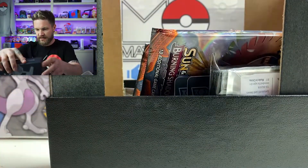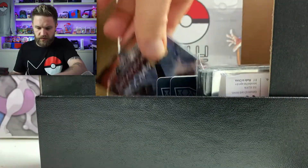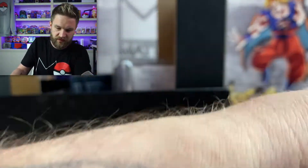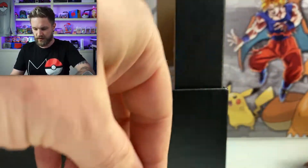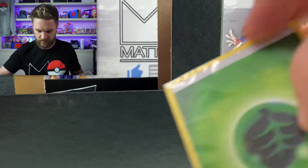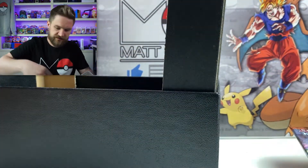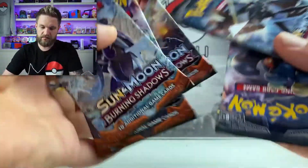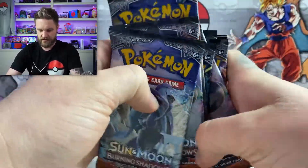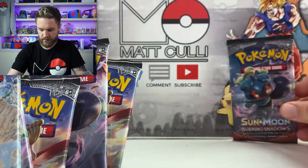They changed the layout of these - it's a completely different style inside. So we've got eight Burning Shadows booster packs plus a code card - I'll let you have this one. There's our energy cards, GX tokens, and some nice black dice - that's cool. Let's pick a pack at random as our last pack - we're going to save that one to open last and see how we get on.